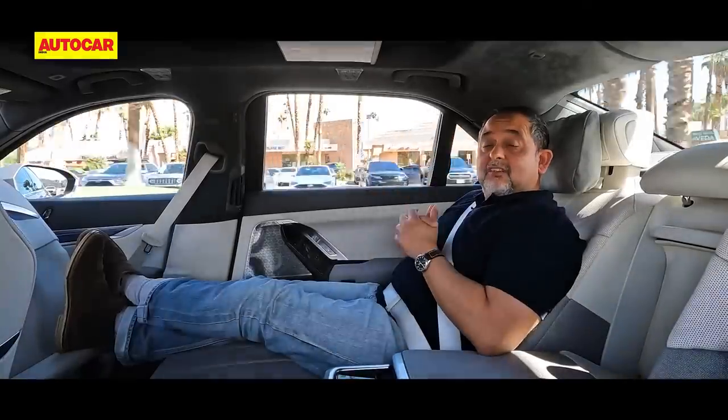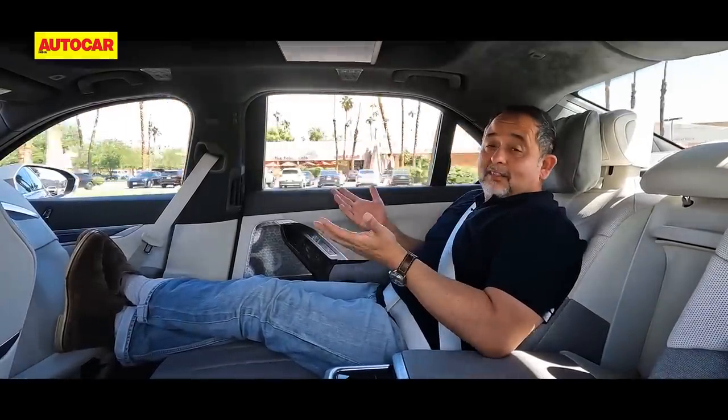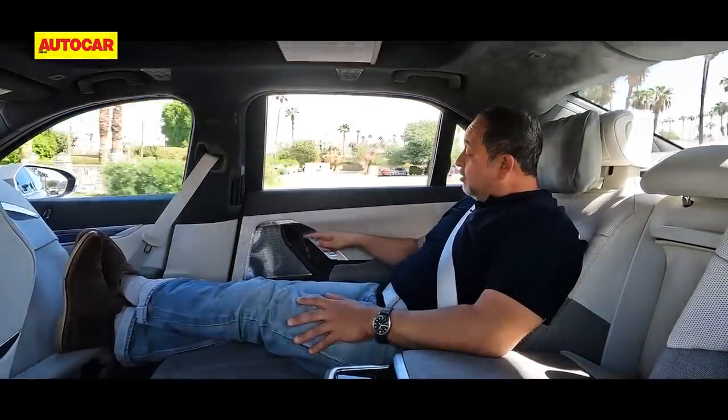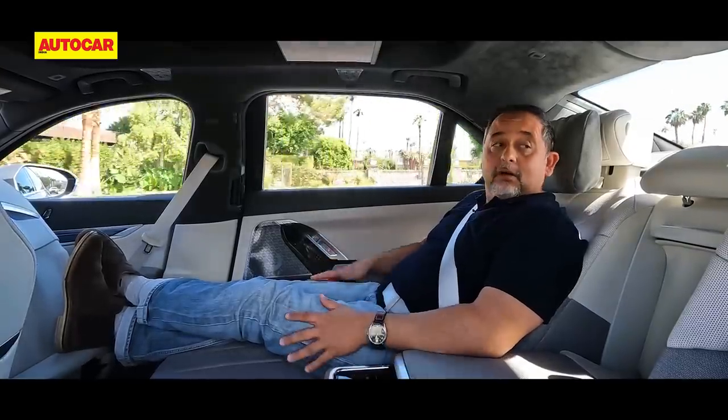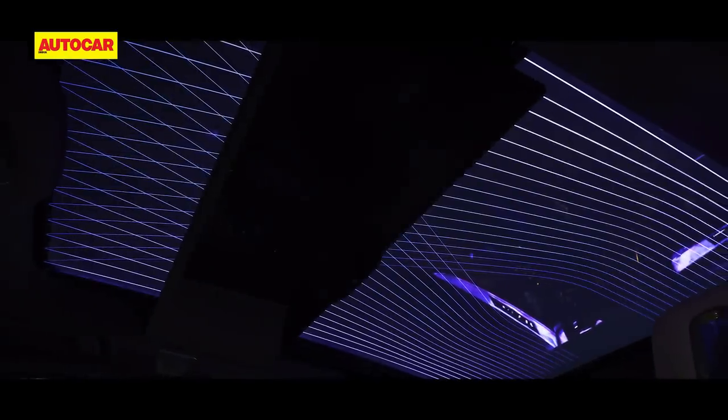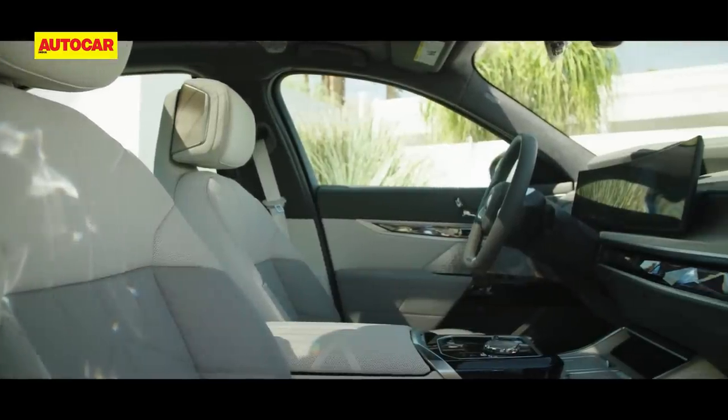With the seat in lounge position the comfort is tremendous — the massage function is on, the seat is being cooled, and there's a soft pillow to rest your head on and relax. Up above there's also a huge panoramic sunroof and BMW Sky Lounge, which at night uses LED light threads to uplift your mood.